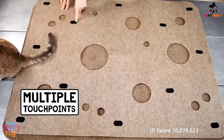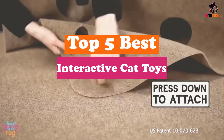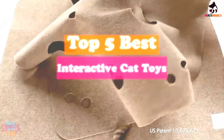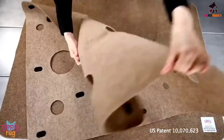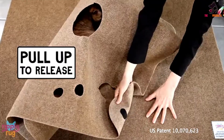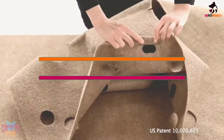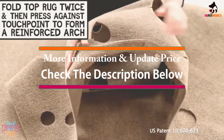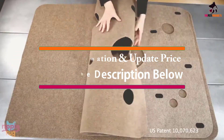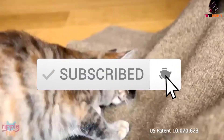Hey guys, in this video we're going to be checking out the top 5 best interactive cat toys available on the market for their true quality. I made this list based on my personal opinion and hours of research, and have listed them based on popularity, quality, price, durability, user opinions and more. If you want to see more information and the updated price, you can check out the description below. Make sure to subscribe for more reviews — let's get started.